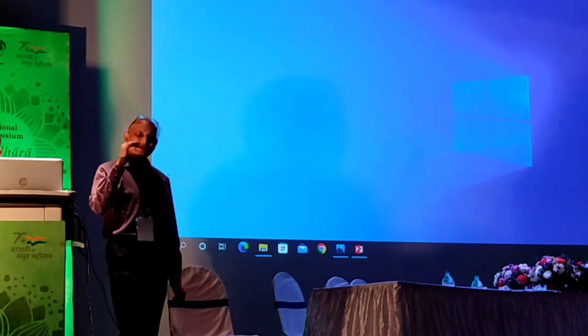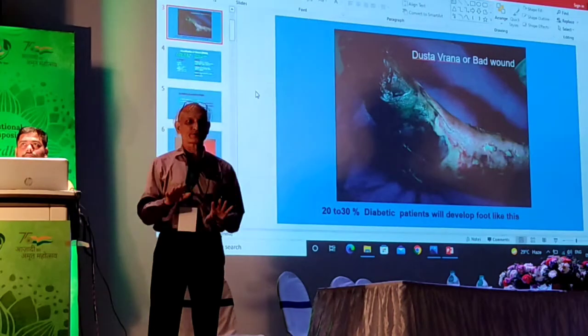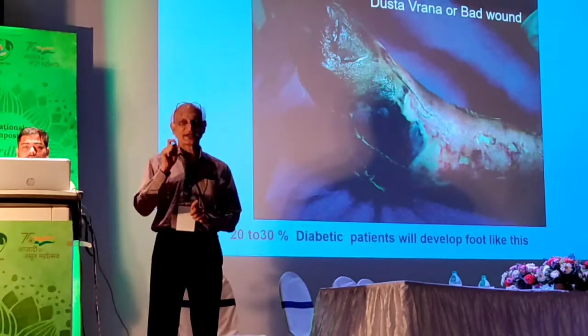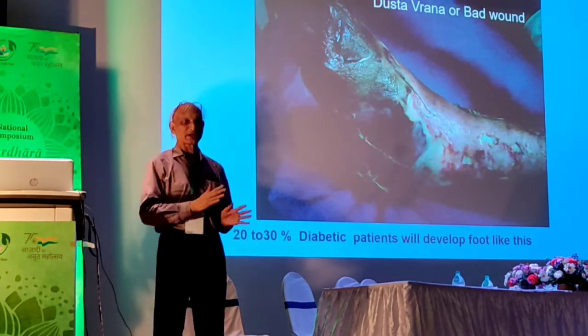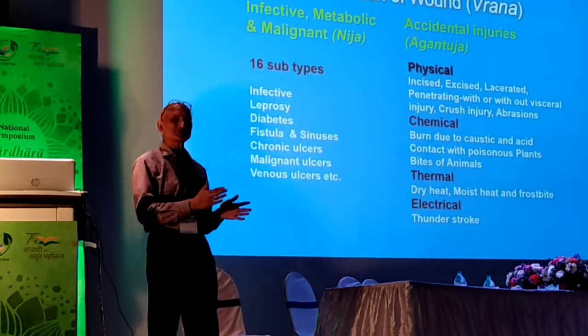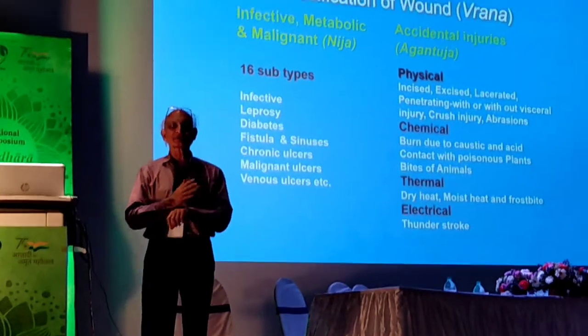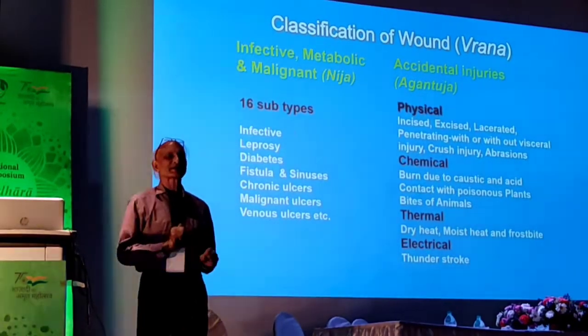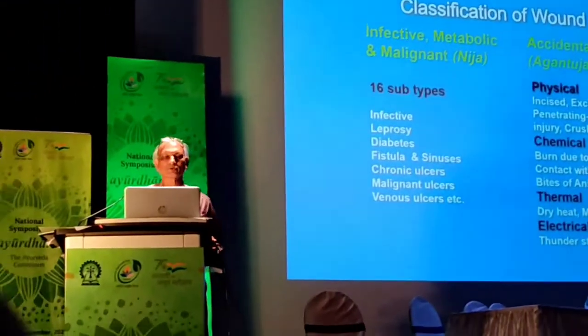There are two key characters that will describe whether you are dealing with a good wound or a bad wound. Wound healing is a dynamic process. A single drug is not suitable for every stage of wound healing. The drug used at the beginning when there is a cut may not be suitable if that wound gets infected. You need a different kind of drug at different stages of wound healing.